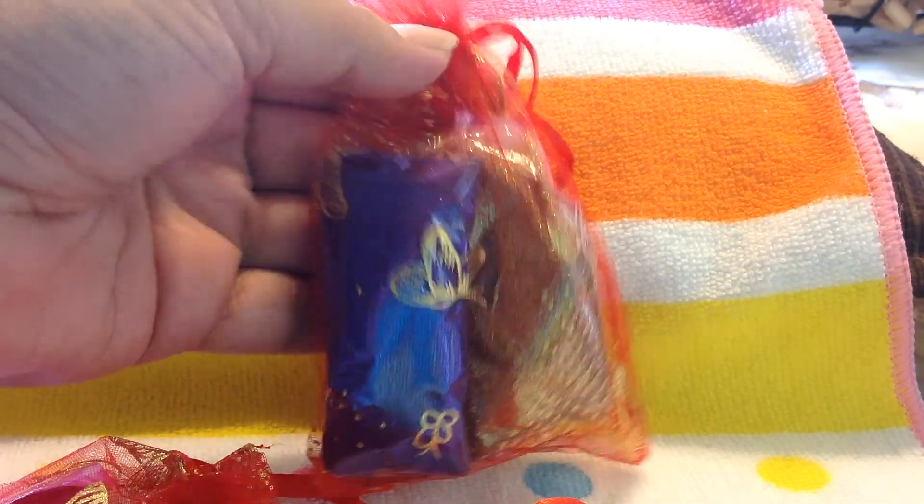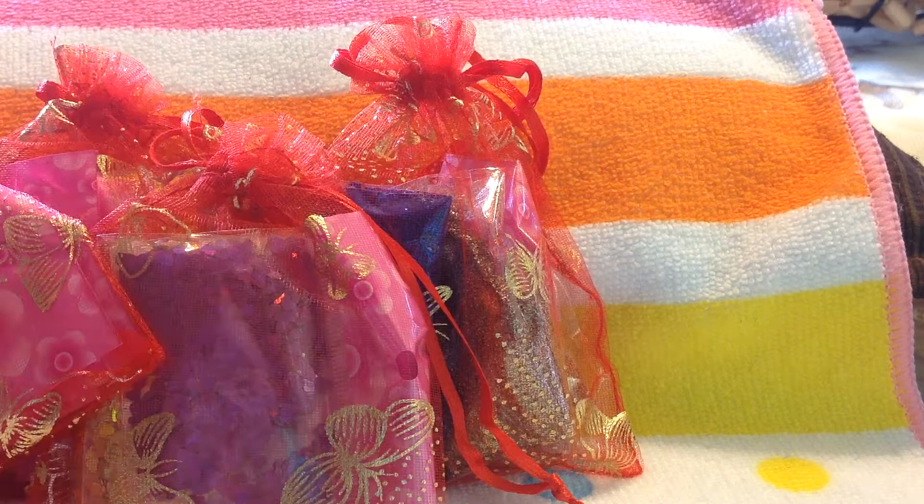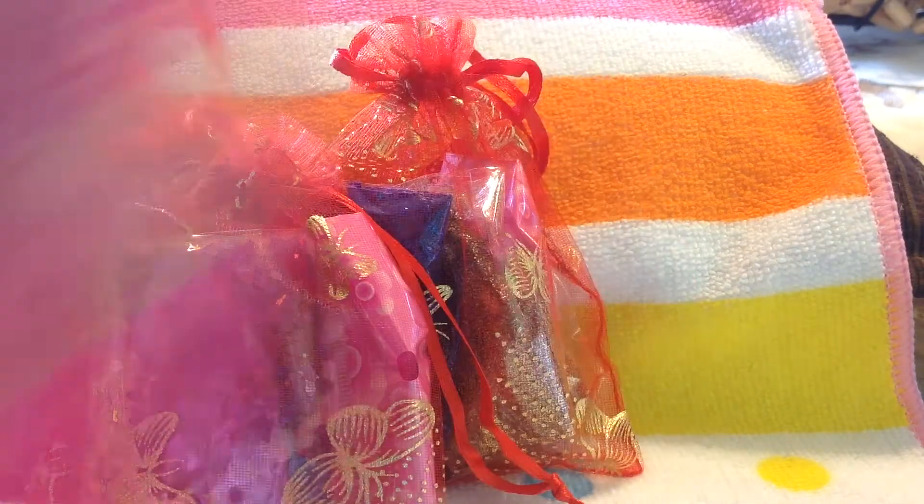They came in this beautiful organza bag with the little butterflies. Let me start with this one.